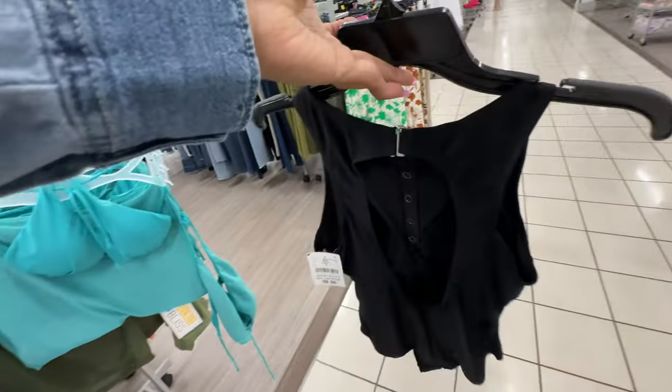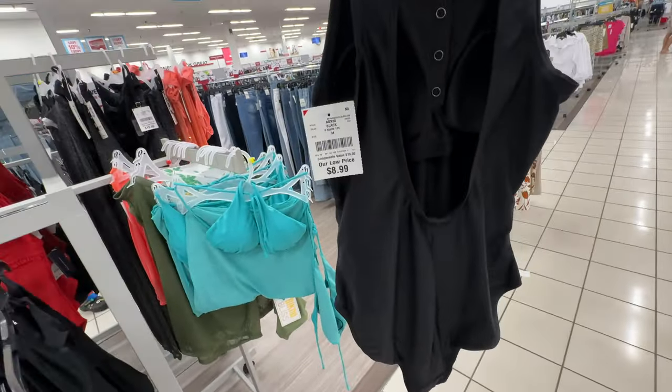This is also a one-piece — buttons in the front. Look at the back — we have some design in the back for $9.